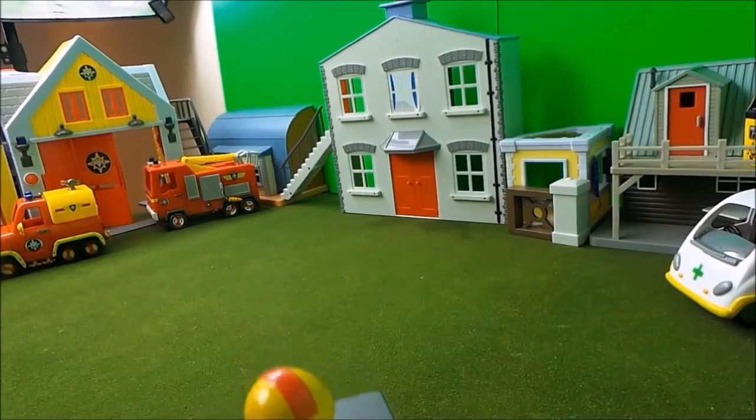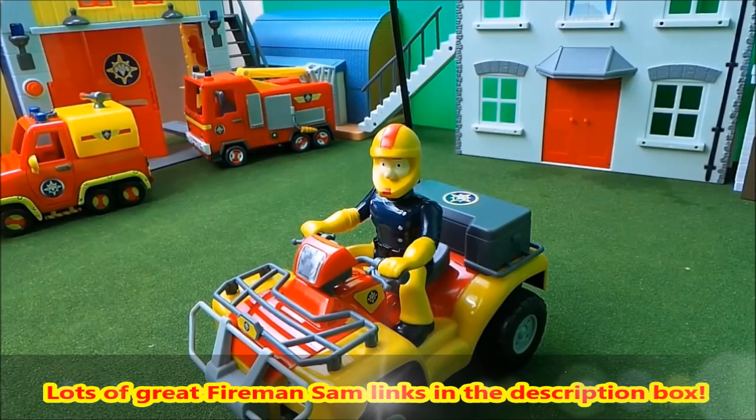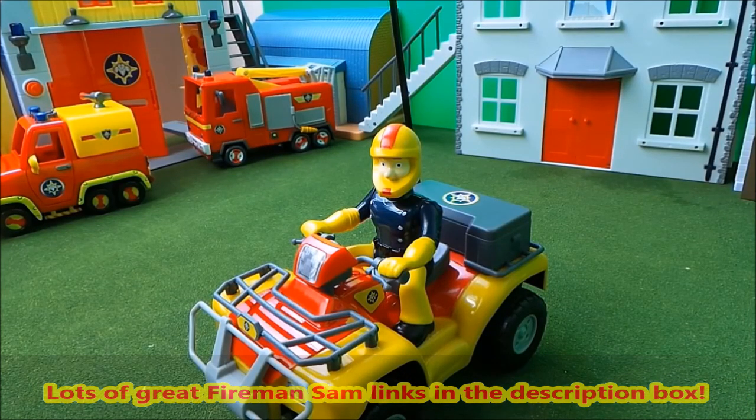Whoa, not the camera Fireman Sam — whoa, into the camera! Sorry there folks, great fires of London, things got a little bit out of hand there. Thank goodness I'm wearing my safety helmet.